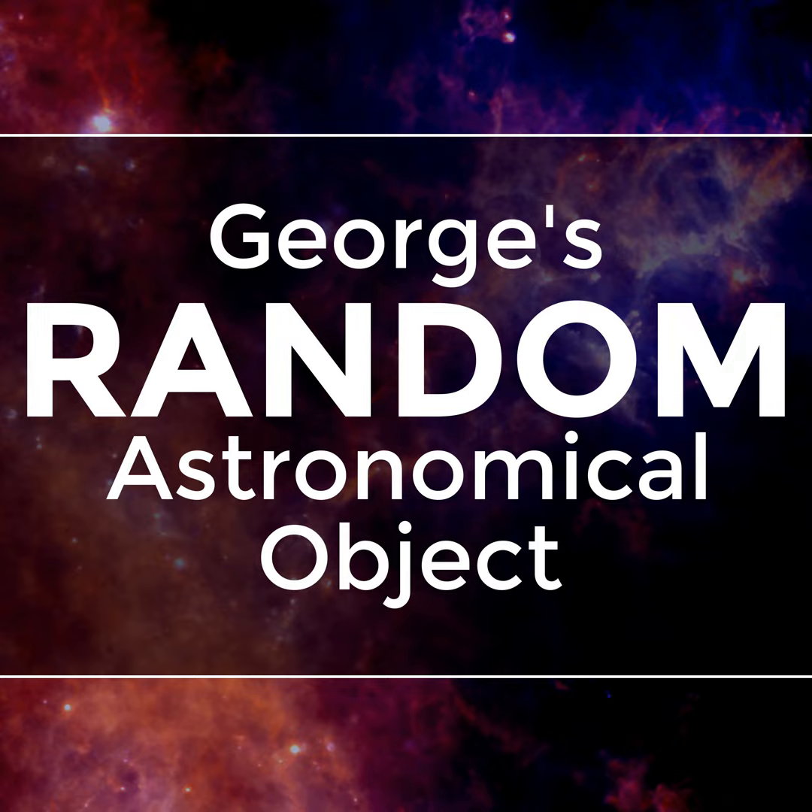Unlike a lot of supermassive black holes in a lot of the galaxies that I've talked about in this podcast series, the black hole at the center of NGC 4291 is not doing anything special. However, that is not important.